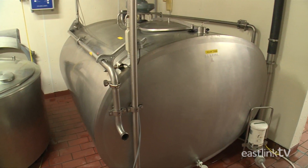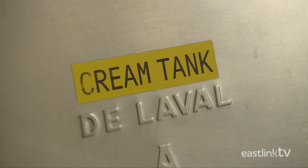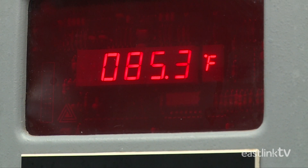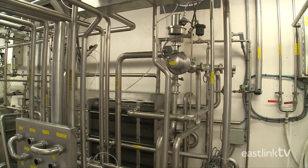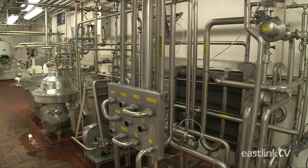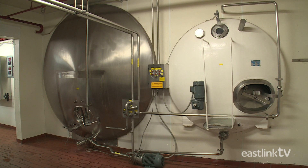First, the cream is separated from the milk and stored for future use. Then the milk is heated, or pasteurized, in order to sterilize it. Once pasteurized, the milk is stored in one of two giant tanks until needed.